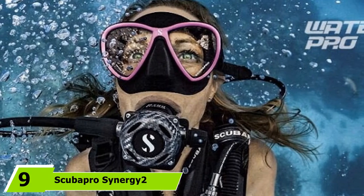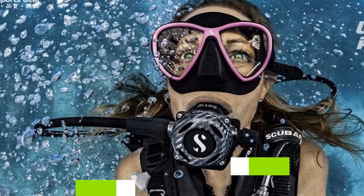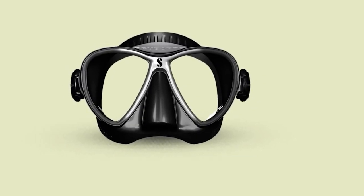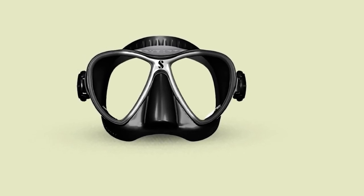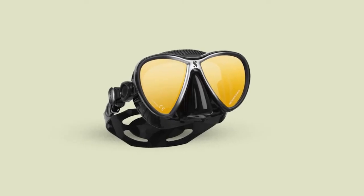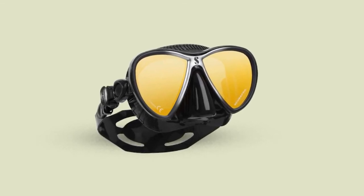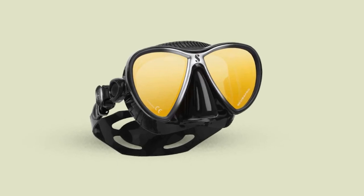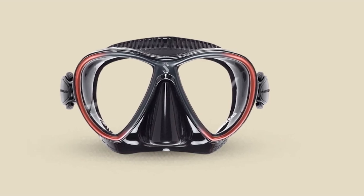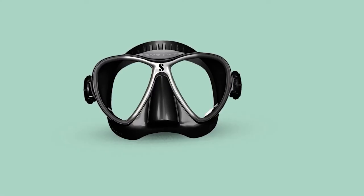Next at number 9, we have the Scubapro Synergy 2 TrueFit. The Scubapro Synergy 2 TrueFit Dive Mask offers two high-quality silicone skirts. The inner silicone skirt is soft and provides an exceptional fit and seal against the skin. The outer, more rigid silicone skirt is thicker and provides the support and rigidity needed around the dive mask frame. It is a low-volume mask that offers an outstanding field of view. The buckles attach to flexible tabs on the silicone skirt, allowing for better adjustments and fewer pressure points, and the buckles and strap system receive praise from many divers.